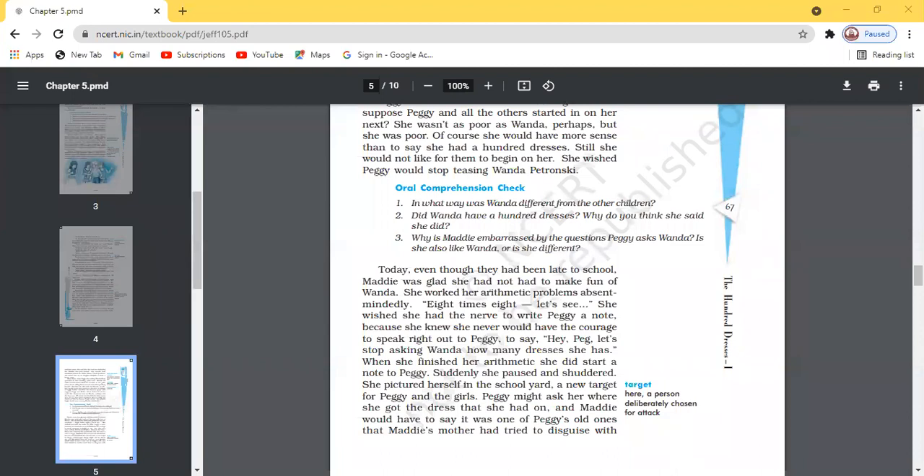Why is Maddie embarrassed by the question Peggy asked Wanda? Kanishka answers: Maddie felt embarrassed because Peggy talked to Wanda in an insulting manner, ridiculing the poor Polish girl because she never wore an elegant dress. Wanda was always clad in a simple blue dress that was faded and did not fit her well. Her dress had never been ironed. Maddie, in some respect, is like Wanda as she is also poor, though not as poor as Wanda.